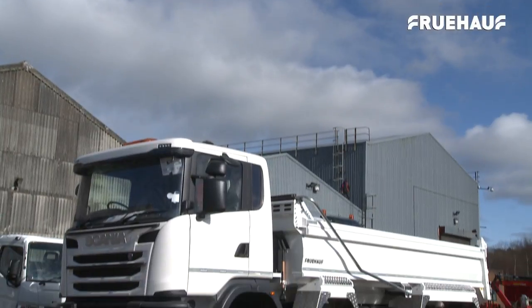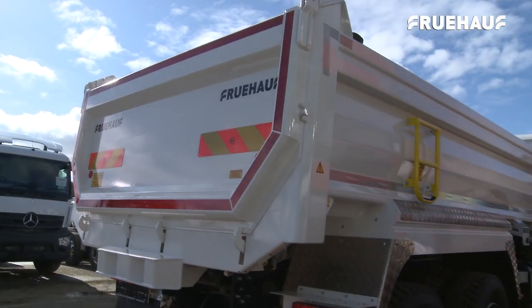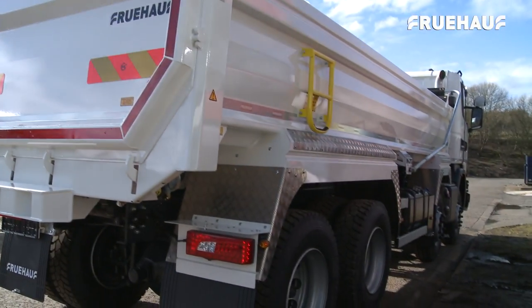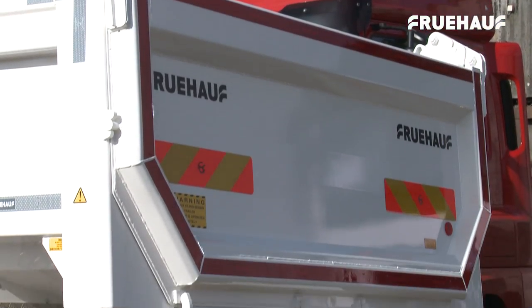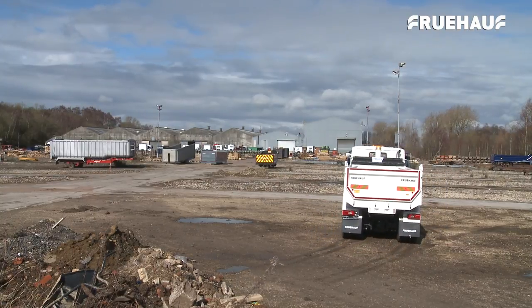The Fruhoff lightweight steel body is the latest addition to the Fruhoff range of Hardox steel rigid bodies. It is a lightweight body with fully pressed Hardox construction, offering the benefit of an additional half-tonne payload.